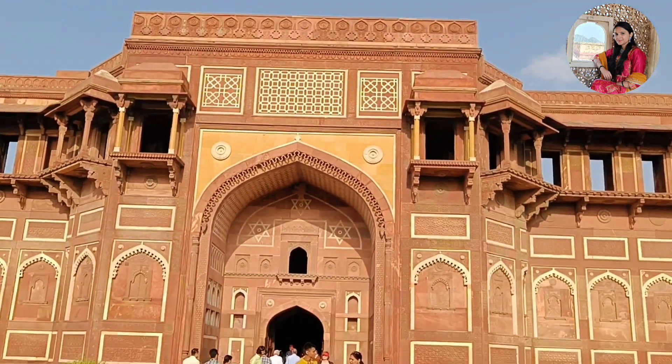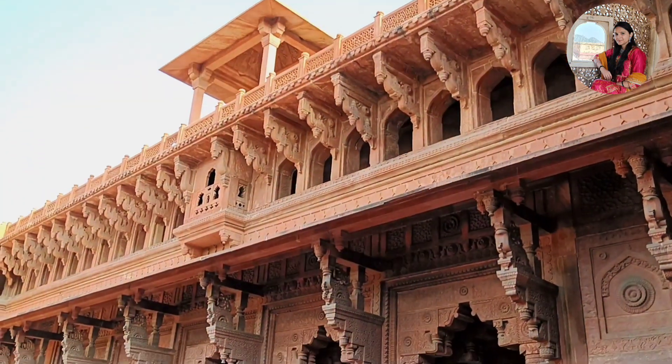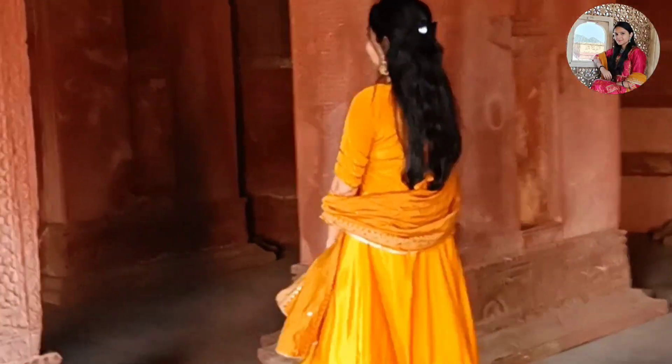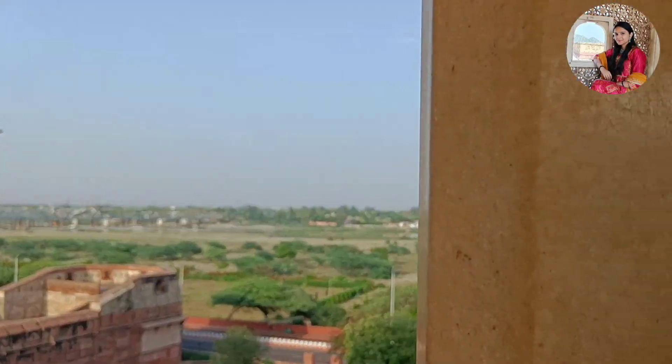Without wasting time, let's start the video. Uttar Pradesh's city is called the Mughals' capital city. This city is situated here — the famous Agra Fort. Agra City's top tourist place, this is the most visited place.